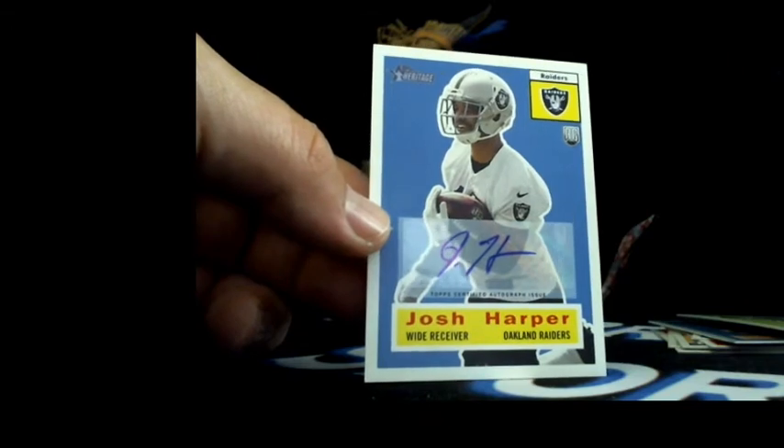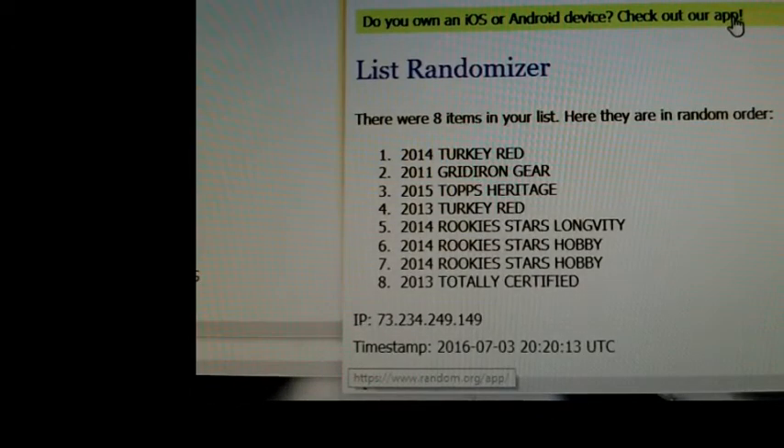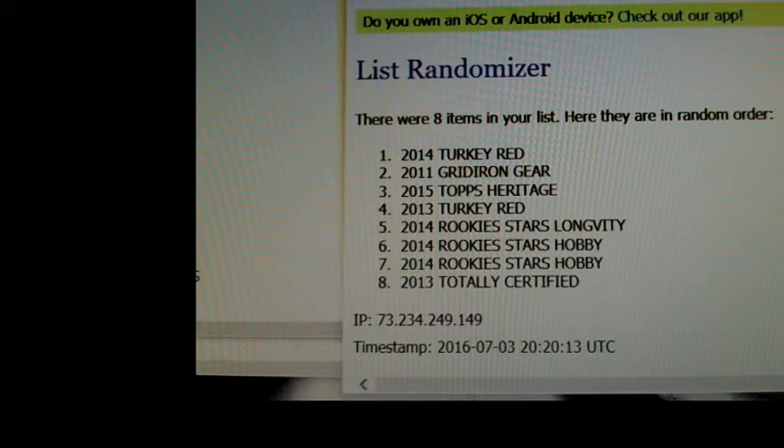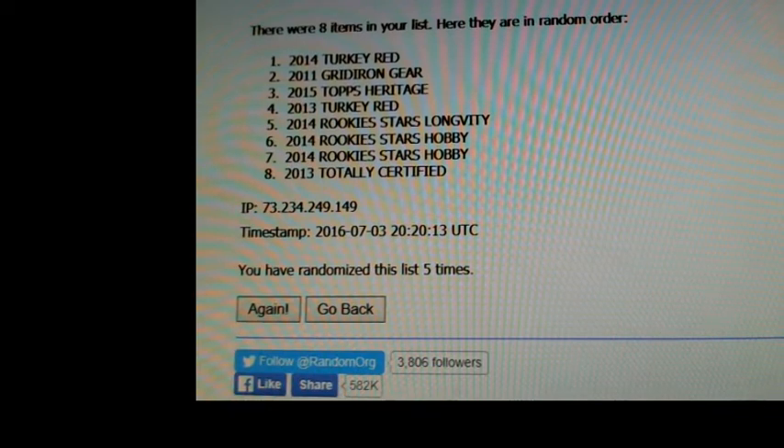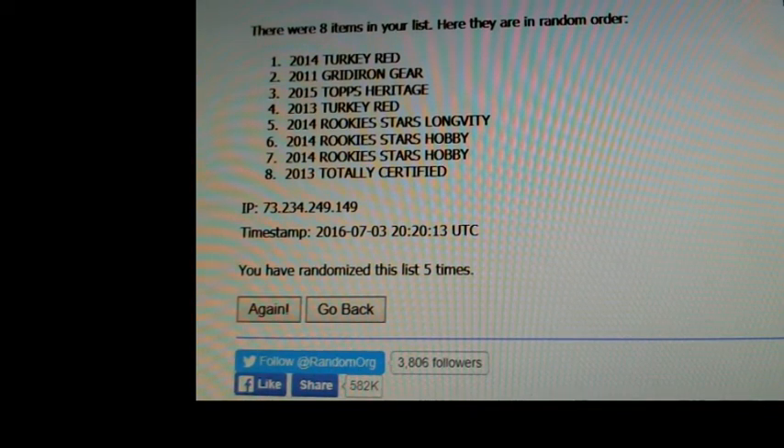We'll just run this all in one video so everybody can see what happened. That was just a mess. That's Topps Heritage going to Alia Welch, Oakland. Next we're going to randomize - I'll need the chat stuff. So you can see here, the first box is 2014 Turkey Red - it was supposed to go to the weekly hobby box winner. I did it differently than last week and screwed myself. Anyways, Turkey Red going to the weekly hobby box winner.